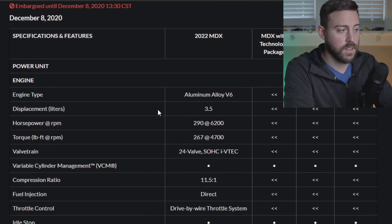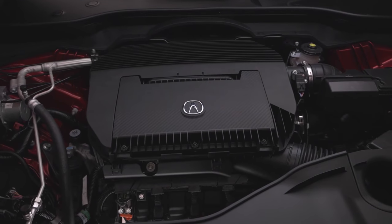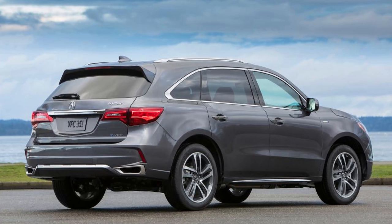Let's start with the engine: 290 horsepower V6, 267 pound-feet of torque. We see this engine in a ton of their products — it's been around for a long time and it's going to be super reliable. There's also no mention of hybrid powertrains at this point, which I didn't expect. The outgoing third generation had a hybrid, so maybe in a couple years they give us a plug-in or normal hybrid.